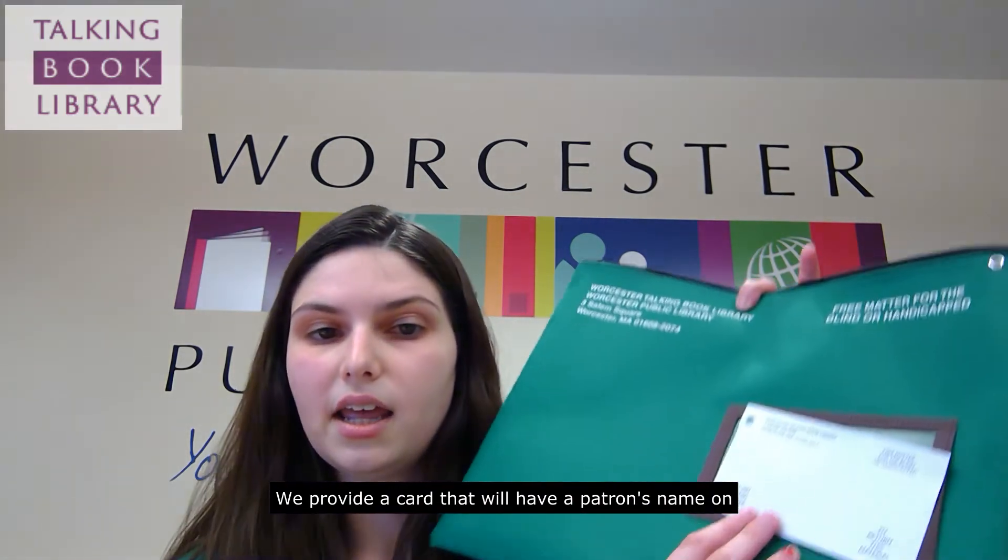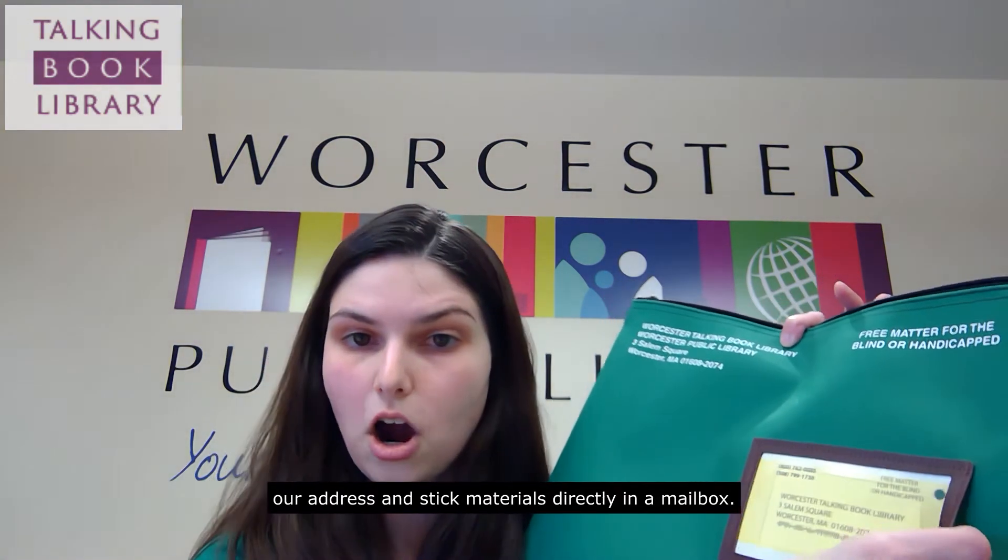All of our mailed items — the talking books come in those blue plastic cases, and our large print items are sent in green envelopes that look like this. In order to return any of our books, patrons do not need to go to the post office or pay for postage. We provide a card that will have a patron's name on it, and they simply need to turn the card around to display our address and stick materials directly in a mailbox. It's very simple to use and does not require any transportation whatsoever.